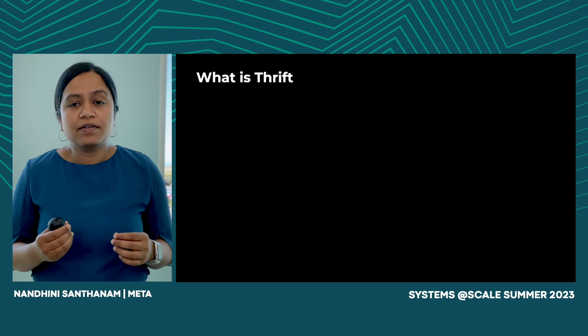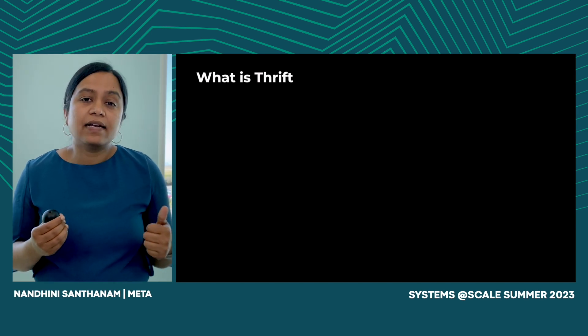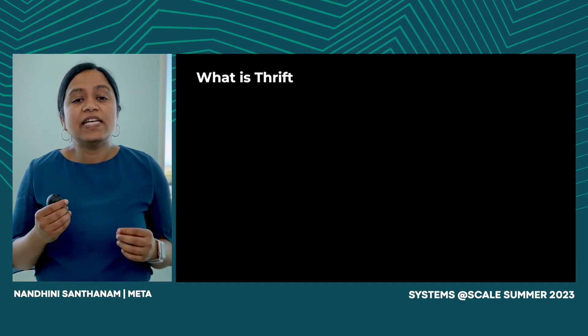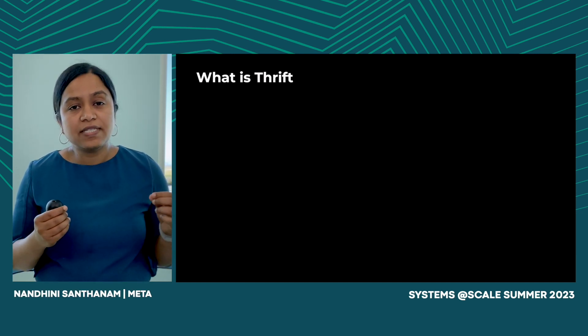Let me start with what Thrift is. It is a framework that enables server-client communication in a manner that is performant and interoperable across language boundaries. Thrift was initially developed at Meta in 2007.